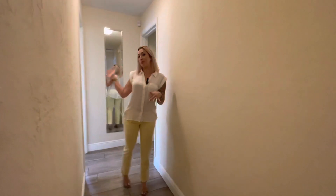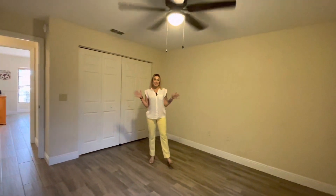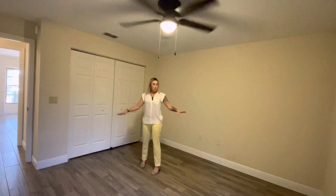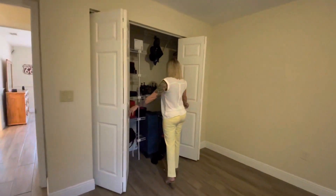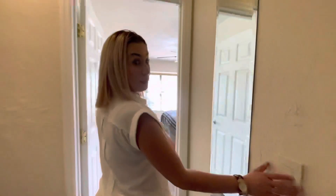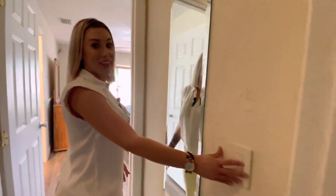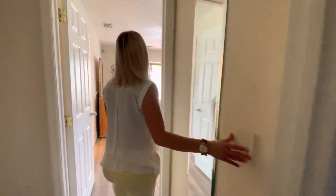Coming down the hall some more, we're going to have the primary room and then another guest room. This is a really great size guest room with nice, beautiful baseboards, a big closet space, and a beautiful ceiling fan. I like the dimmer switch here in the hallway — so late at night you don't have to have it really bright; you can just have it barely enough to where you can see.